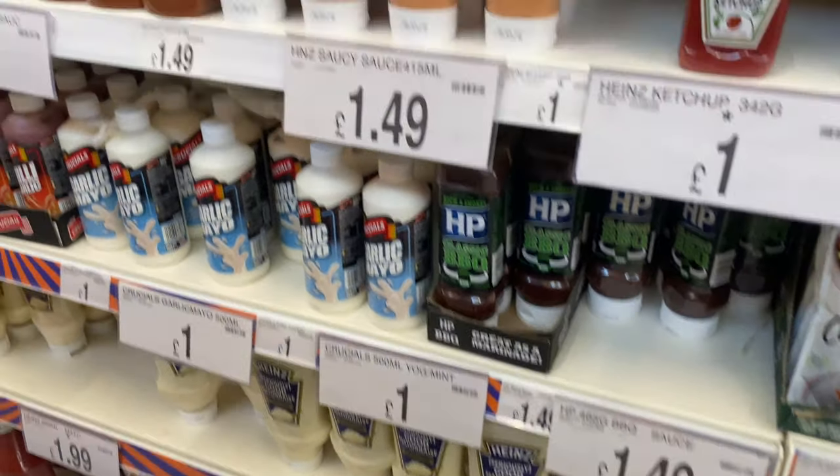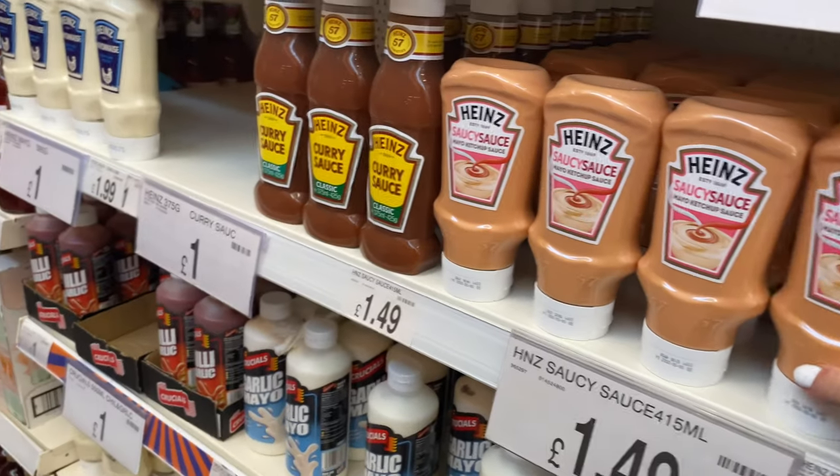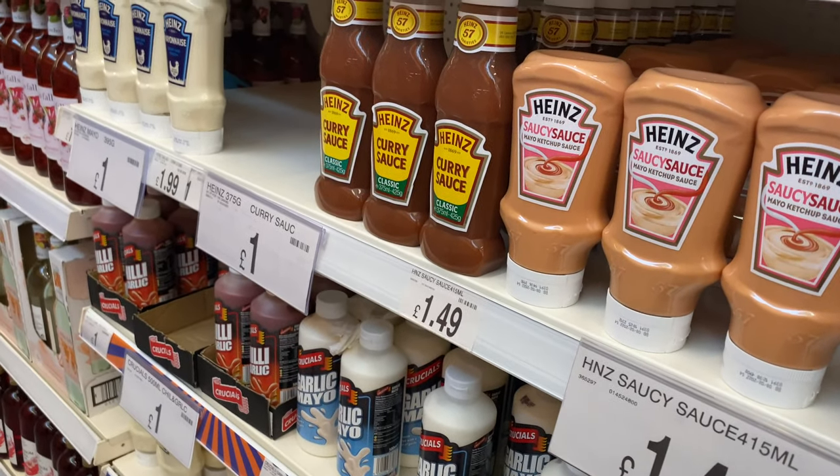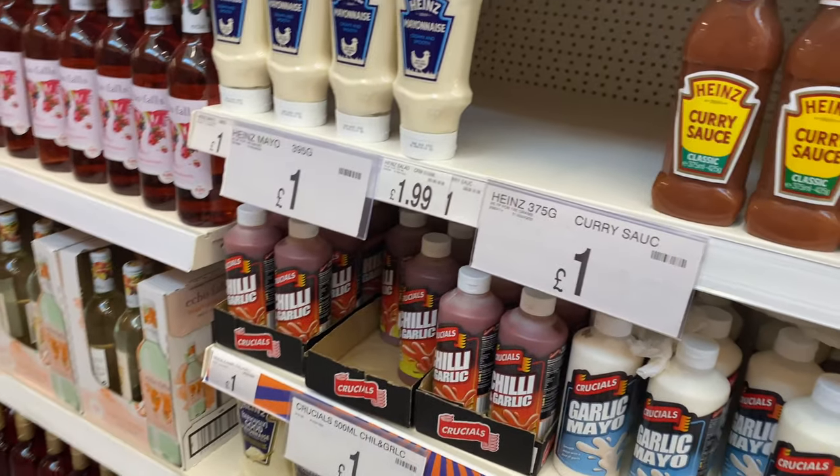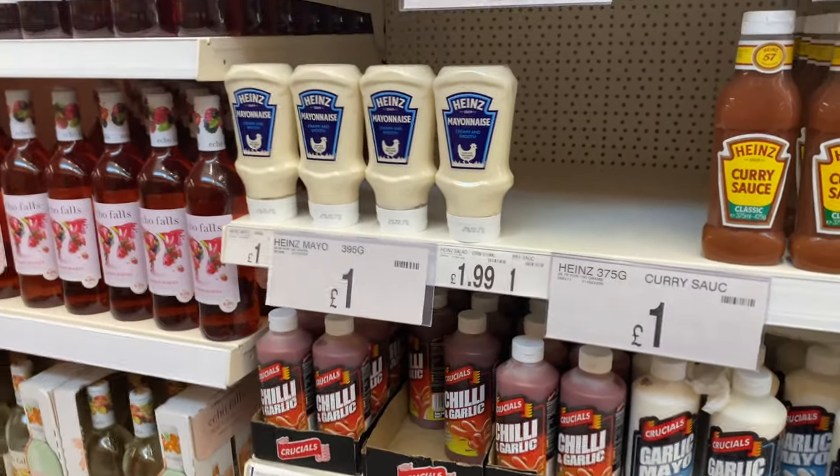Any sauce you can think of, B&M probably did it. Look at this — it's mayo and ketchup combined. I didn't even know that was a real thing, but apparently it is. And who knew Heinz did a curry sauce? I also want to try that.